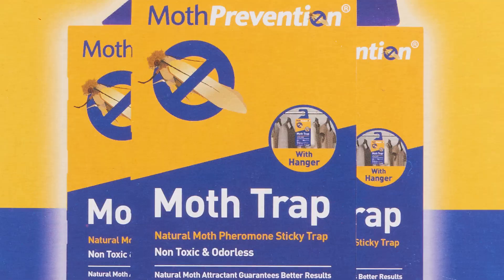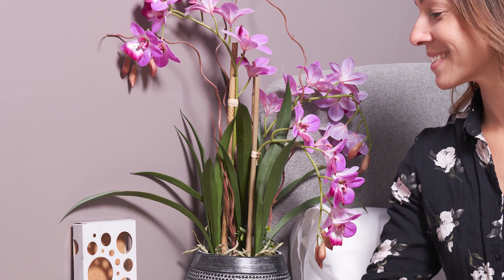Most importantly, of course, is to use an effective trap, such as Moth Prevention Traps. They provide the most powerful pheromones, which is important in breaking that breeding cycle.